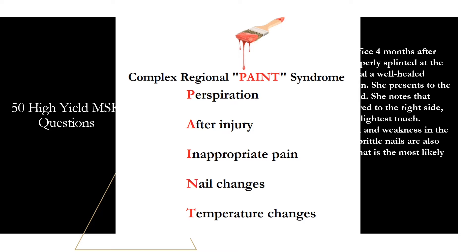Question forty: a 14-year-old male presents with right thigh pain and swelling for several weeks after bumping his leg at school, plus trouble sleeping due to feeling hot and sweaty. On exam, tenderness and warmth are felt on the lateral aspect of the right thigh. Radiographs reveal a permeative or moth-eaten appearance of the proximal femur with a periosteal reaction showing layers of reactive bone resembling onion skin. Biopsy shows sheets of uniform small round blue cells and cytogenetic testing reveals a chromosomal translocation of t(11;22). What is the most likely diagnosis? The key findings lead to Ewing sarcoma.